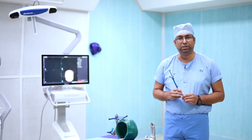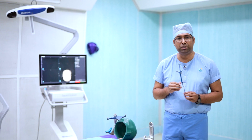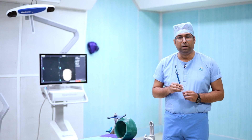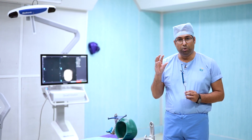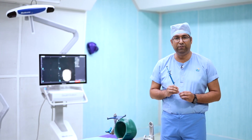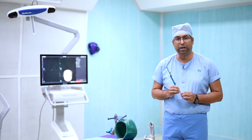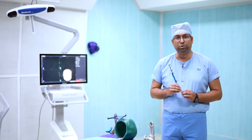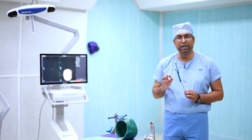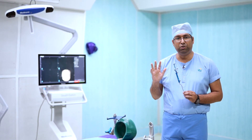In the same way, we have this navigation system in neurosurgery. Once we feed in information in the form of a CT scan or MRI of the patient, it tells us the exact location of the tumour. Then, where we have to do the opening and how much tumour has to be removed. This is the Medtronic Stealth Station navigation system we have.